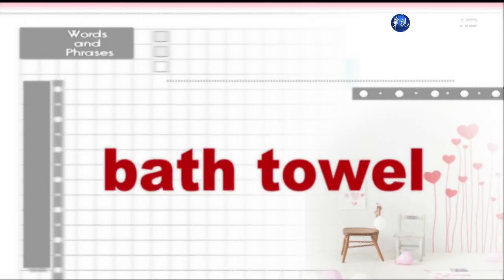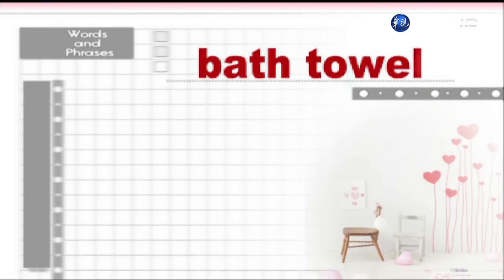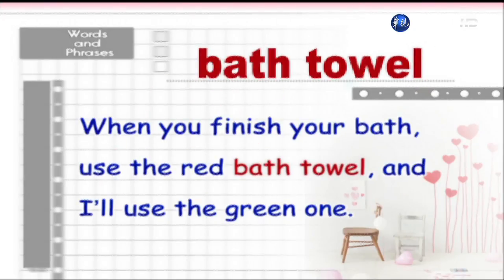Bath towel. When you finish your bath, use the red bath towel, and I'll use the green one.